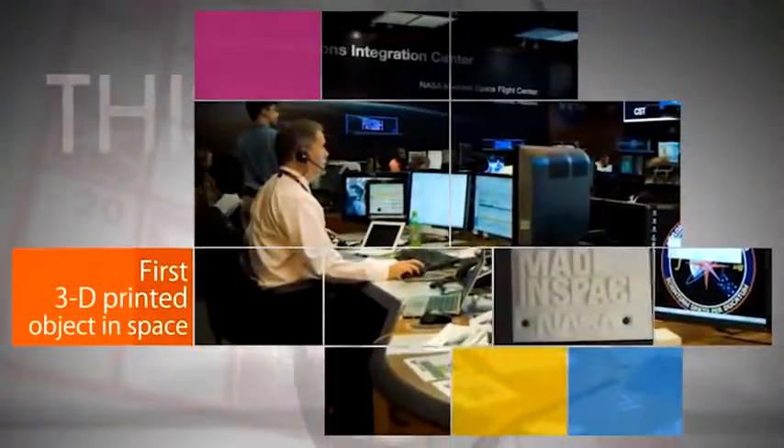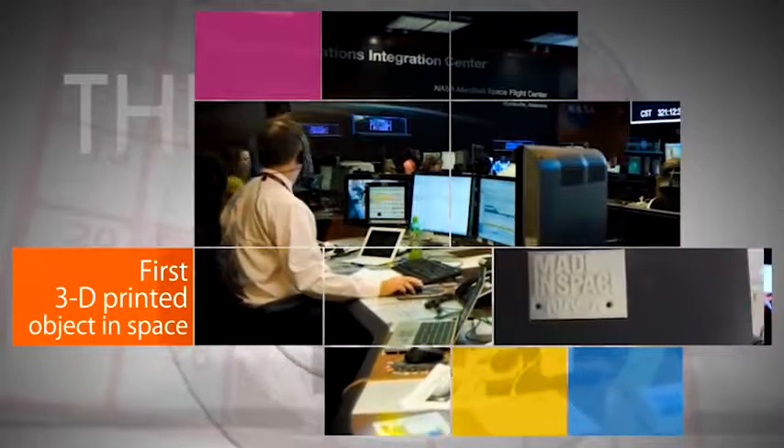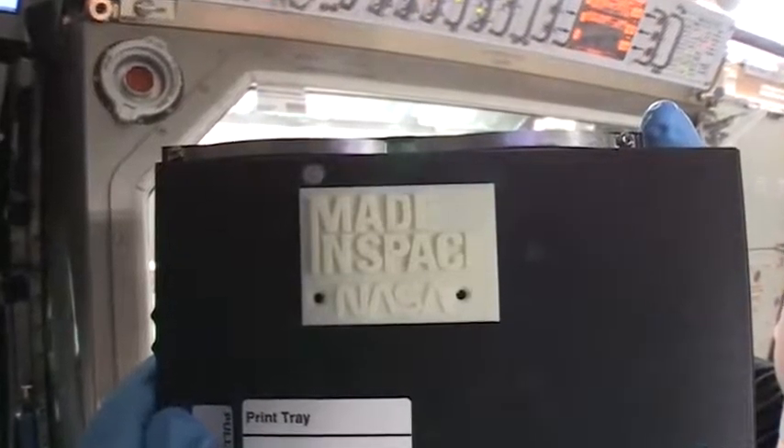On Nov. 24, ground controllers uploaded instructions for the station's recently installed 3D printer to make the first 3D-printed part in space — a spare faceplate for the printer itself. The 3D printer uses a process known as additive manufacturing to heat a plastic filament and extrude it one layer at a time to build parts.